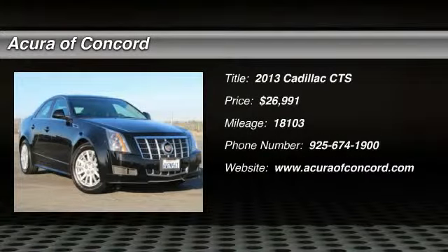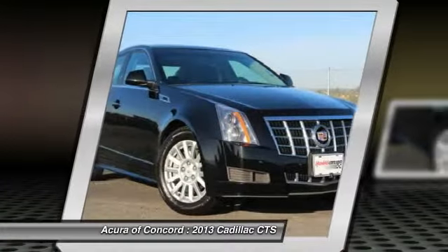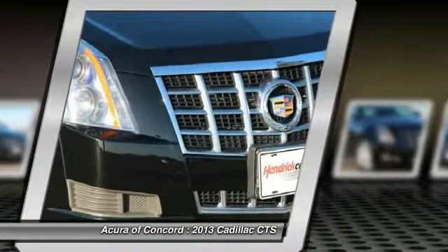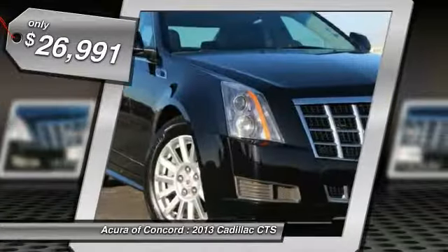The 2013 CTS. The CTS is a well-sorted blend of all-American style and European-inspired tuning with a cutting-edge design. The luxury CTS blends elegant styling, performance, and exceptional fuel economy, and is priced below $30,000.